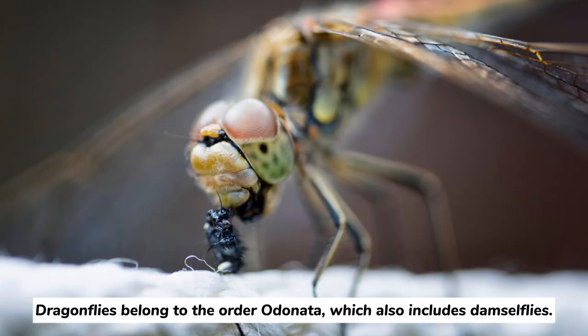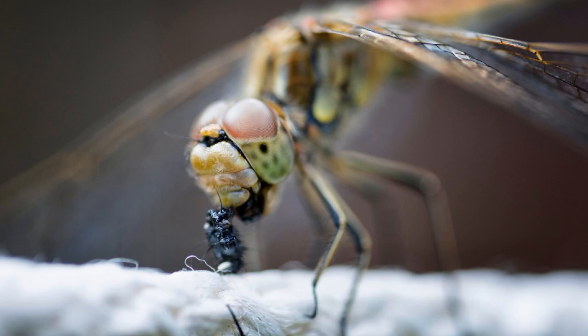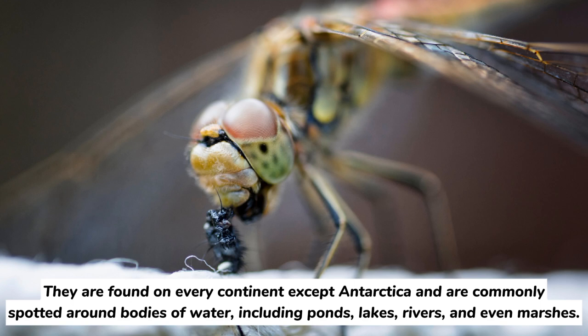Dragonflies belong to the order Odonata, which also includes damselflies. They are found on every continent except Antarctica, and are commonly spotted around bodies of water, including ponds, lakes, rivers, and even marshes.